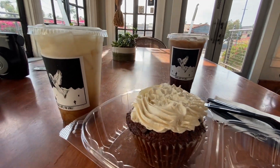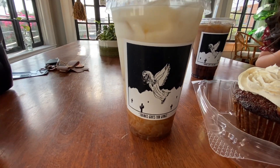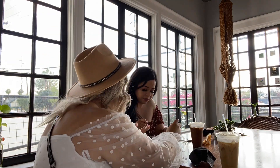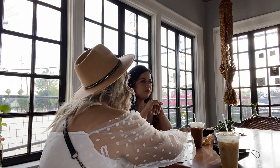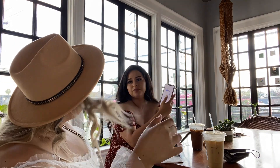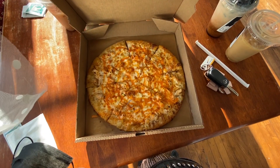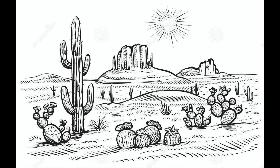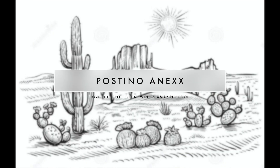We ended up getting carrot cake. I got the 'It's Not Me It's You' coffee, which was delicious, and my cousin got the 'Better Than Your Ex.' Super cute names — absolutely loved them. We ended up taking this buffalo chicken pizza to go. How yummy does that look, you guys? A definite stop.